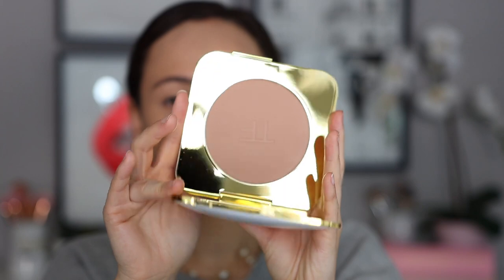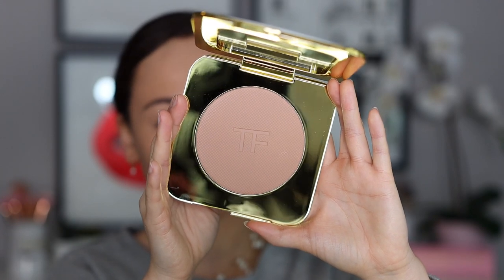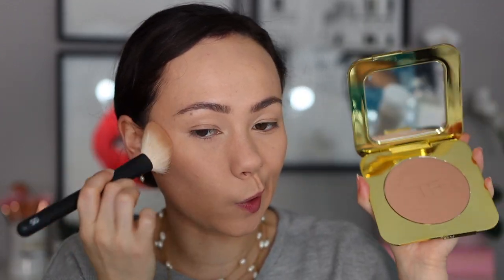Moving on to bronzer now. I have a new bronzer — I've tried this before a long time ago. This is the Tom Ford Terra Bronzer. I've tried this because my mom has a mini one in her collection. They had this on sale for almost $40 — it's originally $112. So I picked up one of my own. Always keep an eye out on Saks Off 5th for Tom Ford. They've had some quads, powders, and blushes that they've been adding and taking away. They've had really good sales.